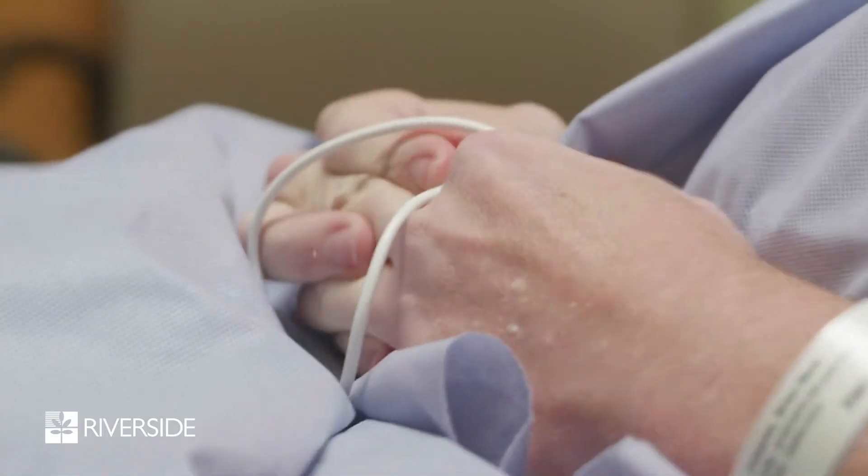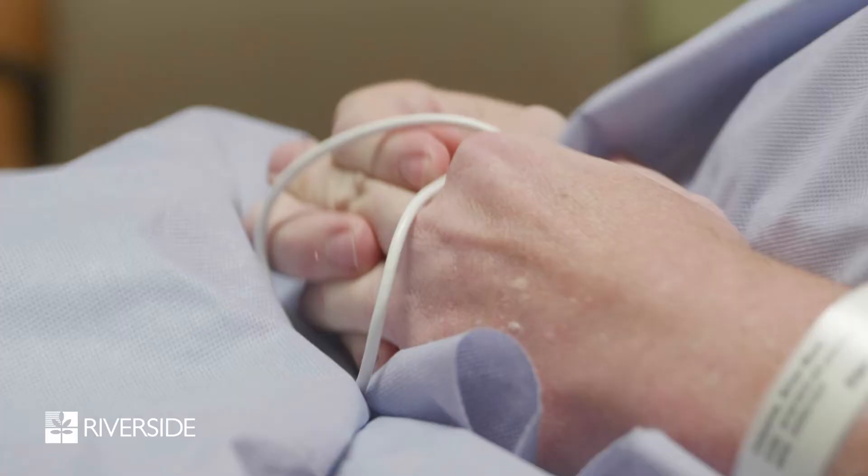What we did today was we used a new treatment with focused ultrasound to non-invasively treat my patient who had Parkinson's disease.